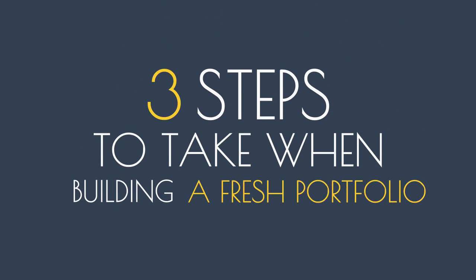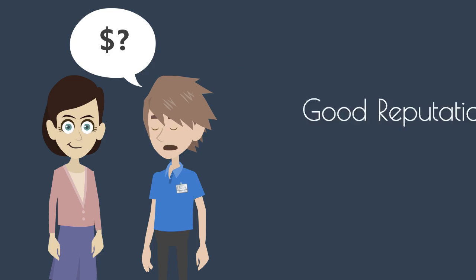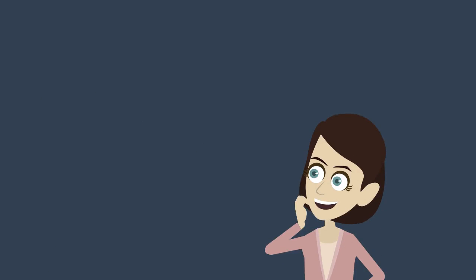Here are three steps to take when building a fresh portfolio. Any client is a valid client. Working for a low fee or even for free should be an option when you are first starting. This can help you to develop a good reputation and it can allow you to negotiate a list of potentially interested clients from your customer in return for your free services.